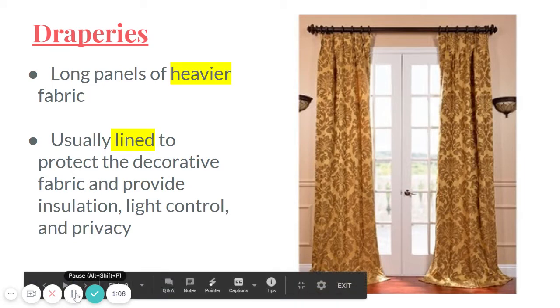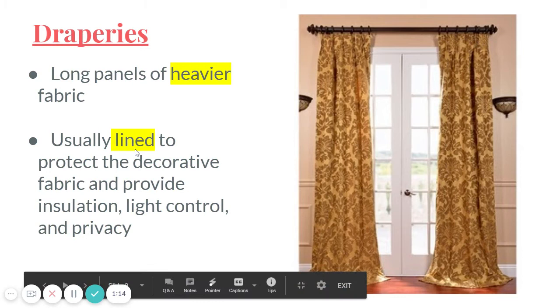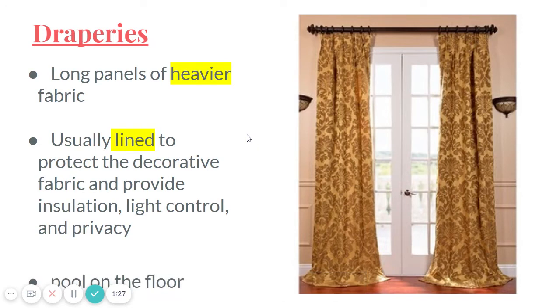Draperies are usually lined to protect the decorative fabric and provide insulation, light control, and privacy. 'Lined' means they have an extra layer of fabric on the back that helps protect the pretty front part, which is usually made of something very artistic, high quality, much thicker, and potentially even hand-woven. The lining also makes them look even heavier than they are.